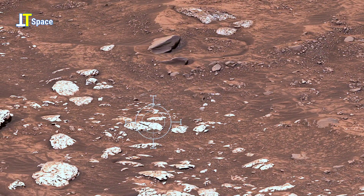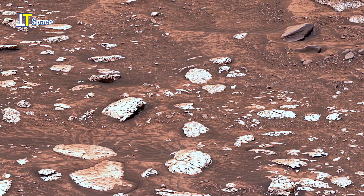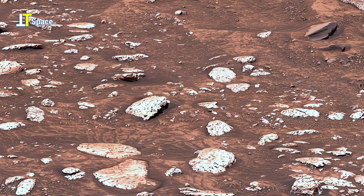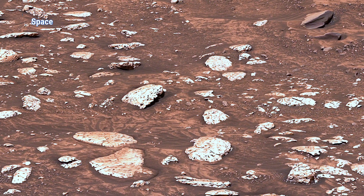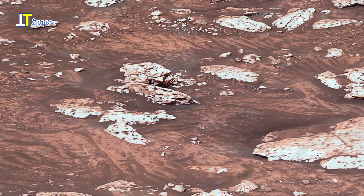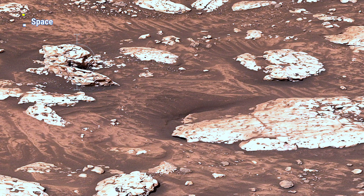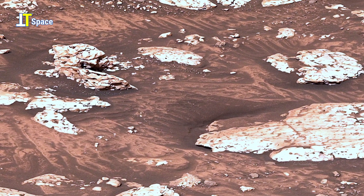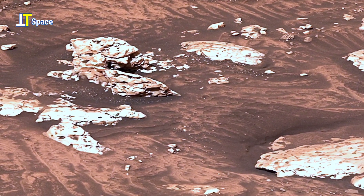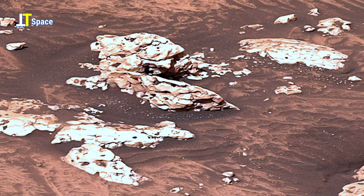Now shift your focus to the white, light-toned rocks scattered across the reddish terrain, standing out sharply against the darker soil. These white rocks contain traces of sulfur crystals formed through ancient chemical interactions with water. Such minerals are valuable to scientists because they preserve records of Mars' watery past and possible habitable conditions. Notice the textured ground patterns that suggest wind-driven processes or perhaps the remnants of ancient water flows.